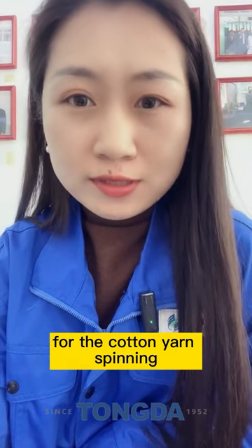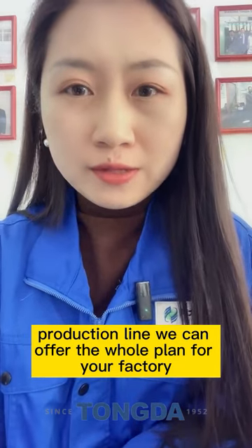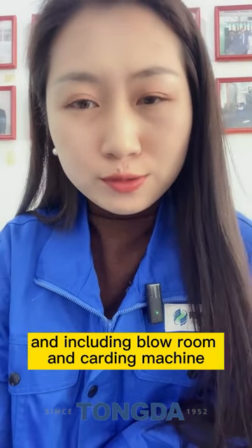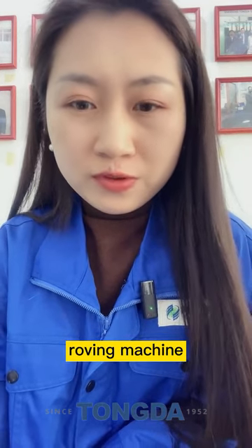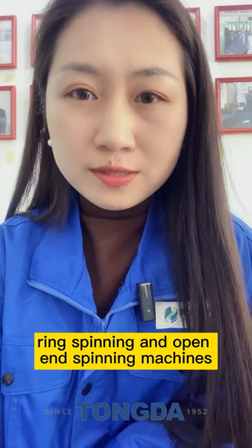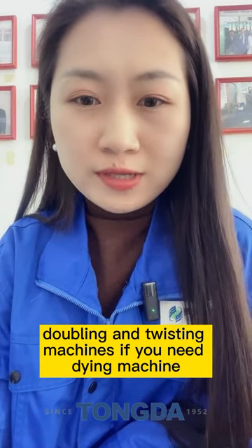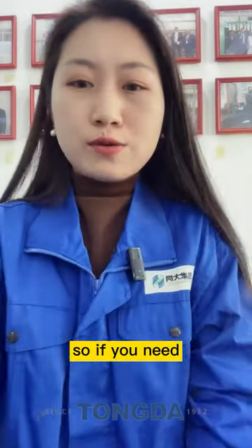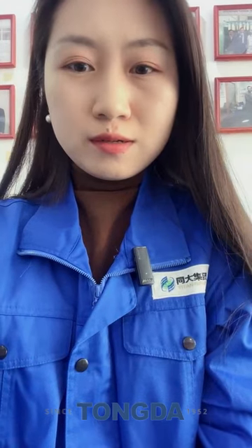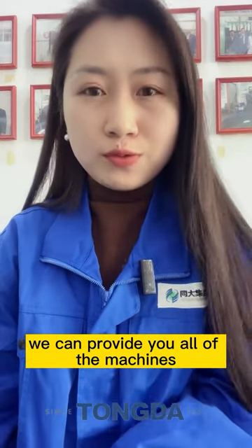We are mainly working on the full production line of yarn spinning and weaving. For the cotton yarn spinning production line, we can offer a whole plan for your factory including blow room and carding machine, roving machine, ring spinning and open-end spinning machines, auto winder, and doubling and twisting machines. We also have dyeing machines. If you need to set up a new factory for yarn spinning, we can provide all of the machines.